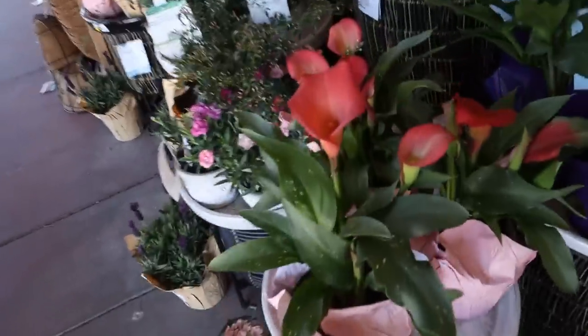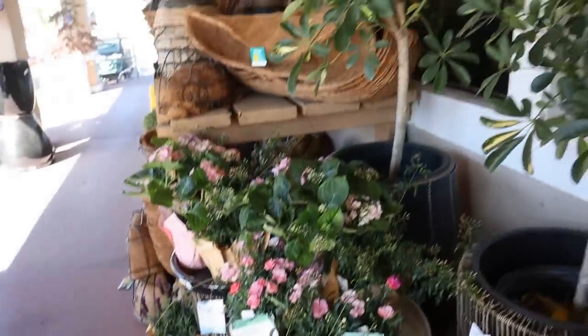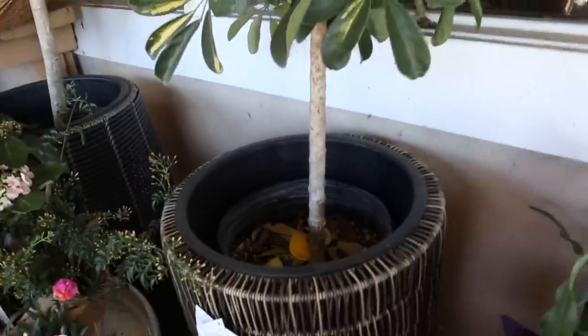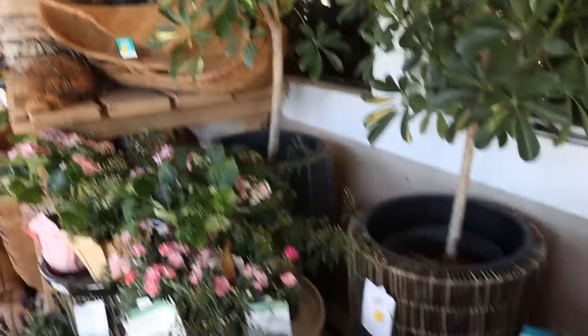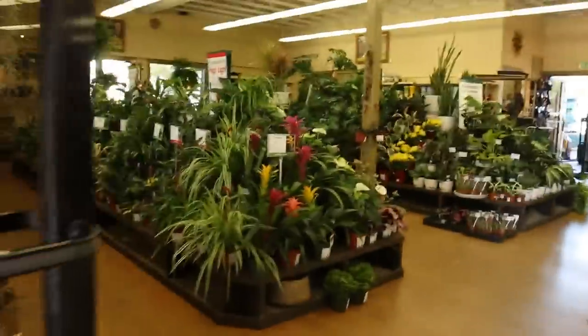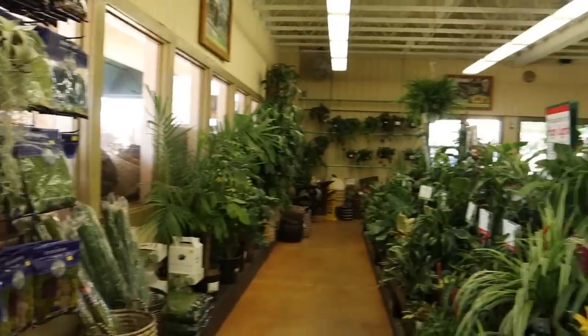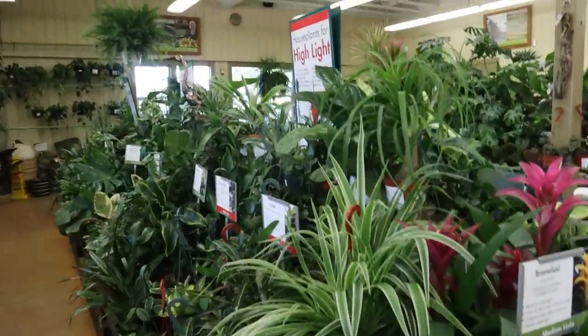Oh, look at these calla lilies — look how beautiful those are. Nice spring flowers. Really pretty Schefflera tree, $59.99.